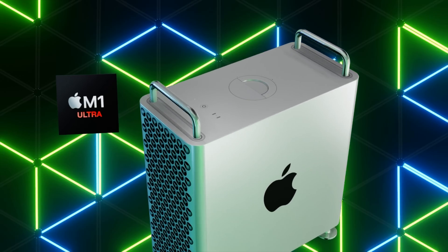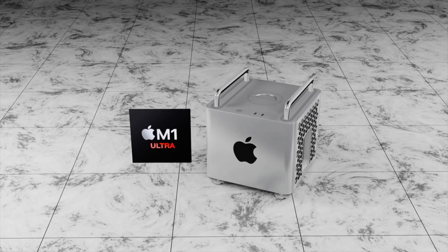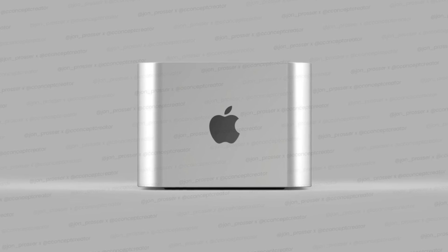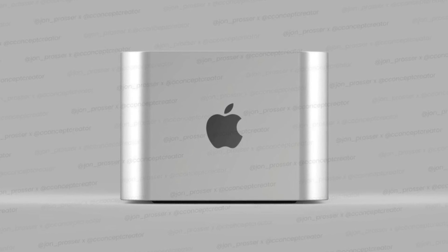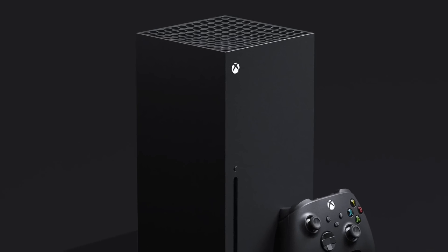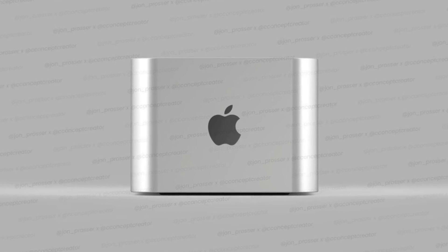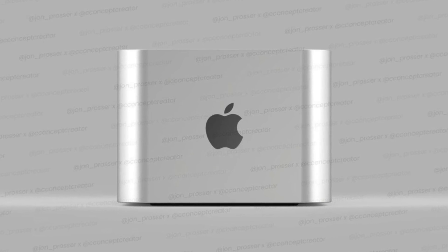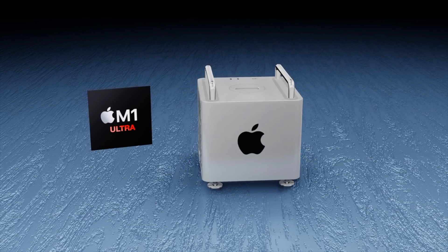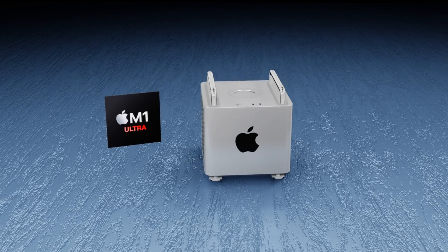Reports suggest two Mac Pro models in 2022. John Prosser believes the smaller Mac Pro will have a design looking like three to four Mac Minis stacked on top of one another — the main logic board on the bottom with a big heatsink on top, similar to an Xbox Series X. He shared renders by Ian showing this concept, though it seems more likely the Mac Pro Mini design will look very similar to its larger brother.